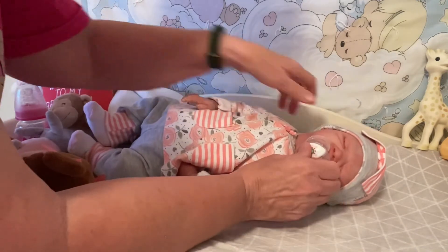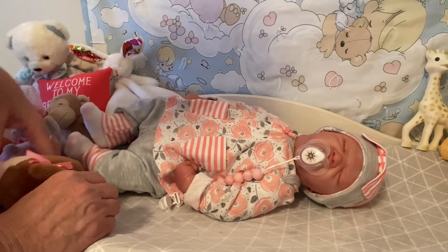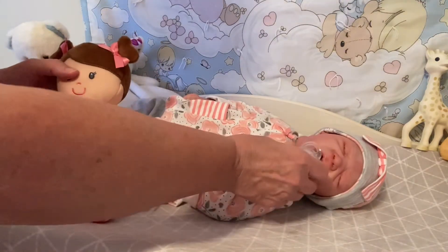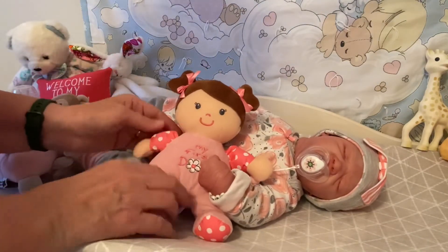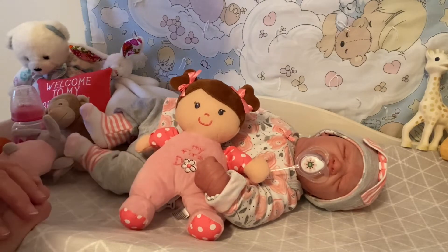Even the hat has stripes and polka dots. And she doesn't want to forget her baby doll, who has polka dots on her arms and on her feet.